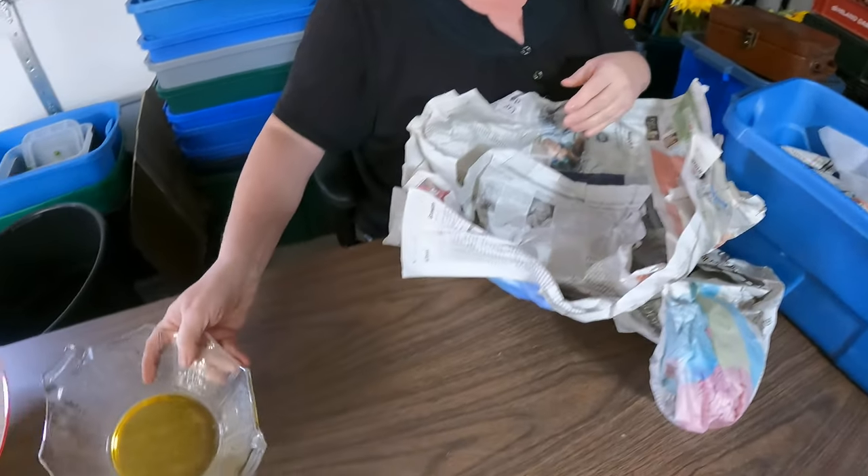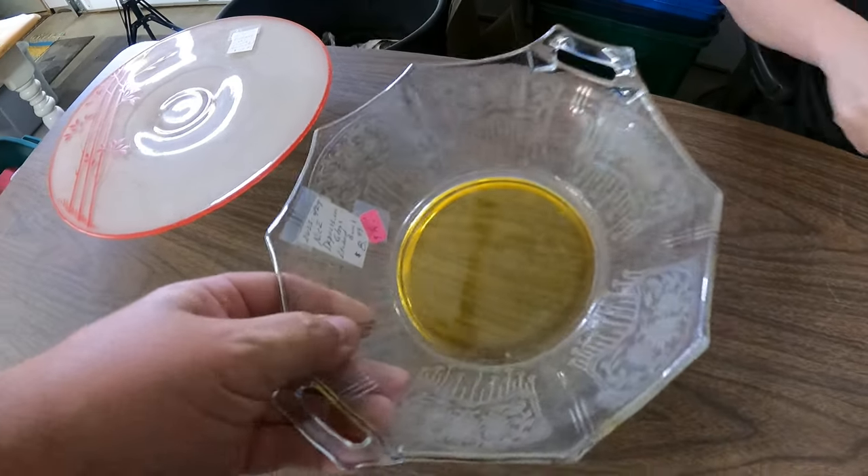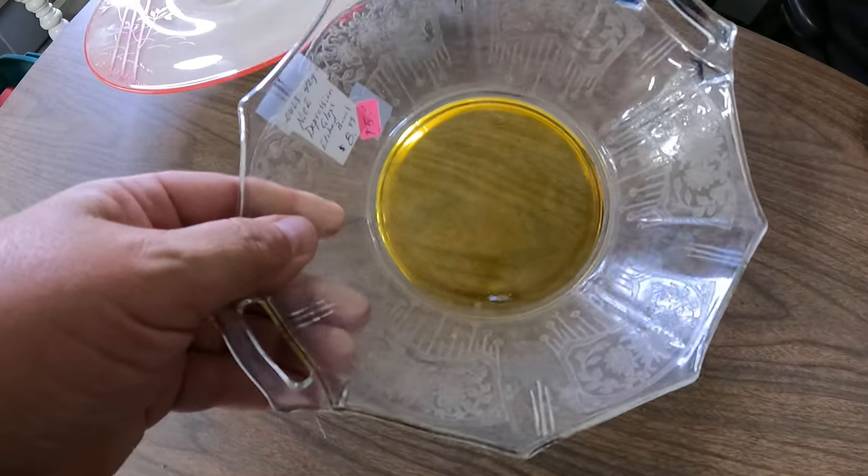I just ordered a white milk glass. Oh, that's a bit different — it's yellow on the bottom. It's like somebody peed in the clear dish.